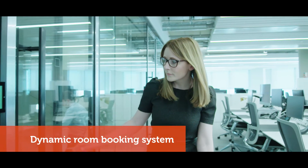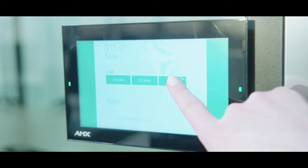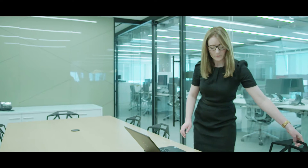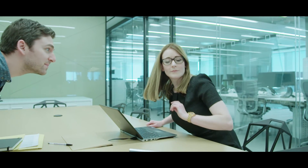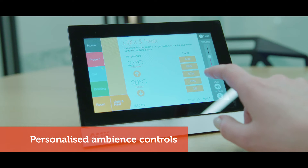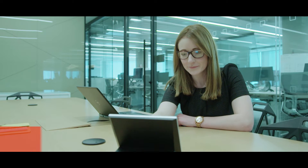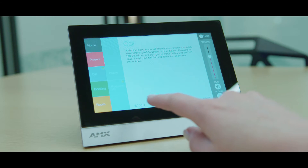AMX touch panels situated on the outside of each meeting space provide a dynamic and integrated room booking system to book on the go. Touching to book a room powers up all in-room technology, including activating lights and the heating ventilation system to bring the room to temperature. Personalized ambient controls in rooms using the AMX touch panels not only allow additional comfort for employees during a typical working day, but they also add to UBM's sustainable design.